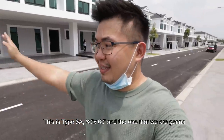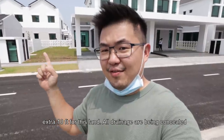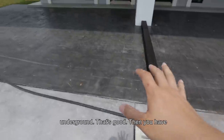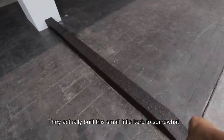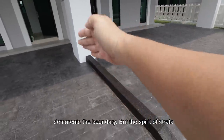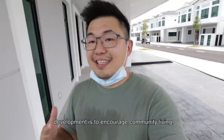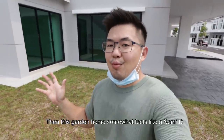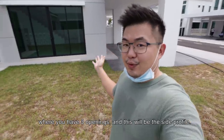Finally, now we are at one of the garden homes. This is like type 3A, 30 by 60. And the one that we go to check out is one of the corner lots — then you get to enjoy an extra 10 feet for this land. All drainage are being concealed underground, that's good. Then you have stamping for your car porch. They actually build this small little curb to somewhat demarcate the boundary, but the spirit of strata development is to encourage community living.